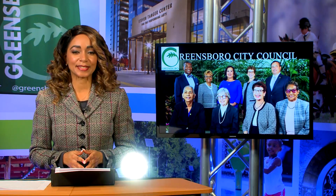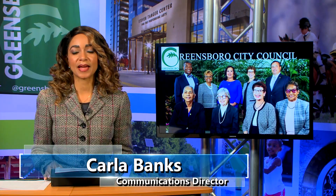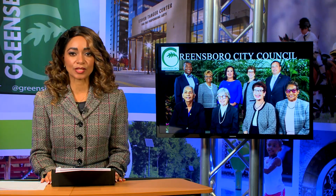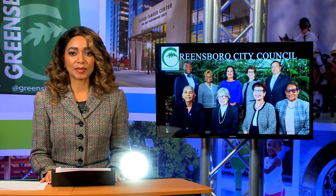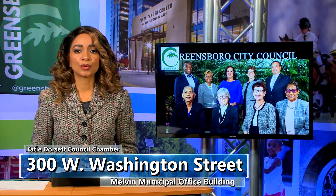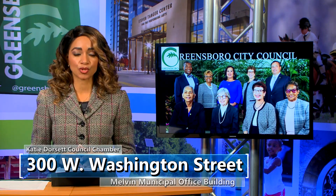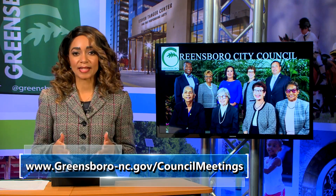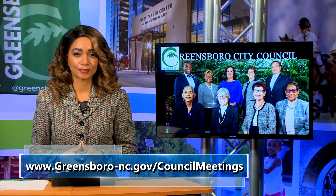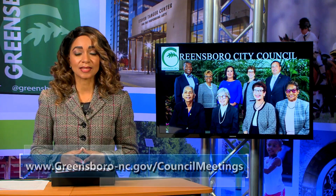Welcome back to FYI Weekly. One way to stay informed about decisions that impact you and our city is by attending or tuning in to city council meetings at 5:30 p.m. on the first and third Tuesday of the month. The fourth Tuesday is reserved for meetings as needed. City council meetings take place in the Katie Dorsett Council Chamber on level two of the Melvin Municipal Office Building at 300 West Washington Street. The public is allowed in person in a limited capacity, or can participate virtually. Meetings are broadcast on GTN, streamed live on the city's website, and on Roku.